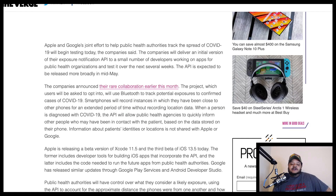The companies announced their rare collaboration earlier this month. The project, which users will be asked to opt into — at least we can have the option to opt into it — will use Bluetooth to track potential exposures to confirmed cases of COVID-19. Smartphones will record instances in which they have been close to other phones for an extended period of time without recording location data. When a person is diagnosed with COVID-19, the API will allow public health agencies to quickly inform other people who may have been in contact with the patient based on the data stored on their phone.